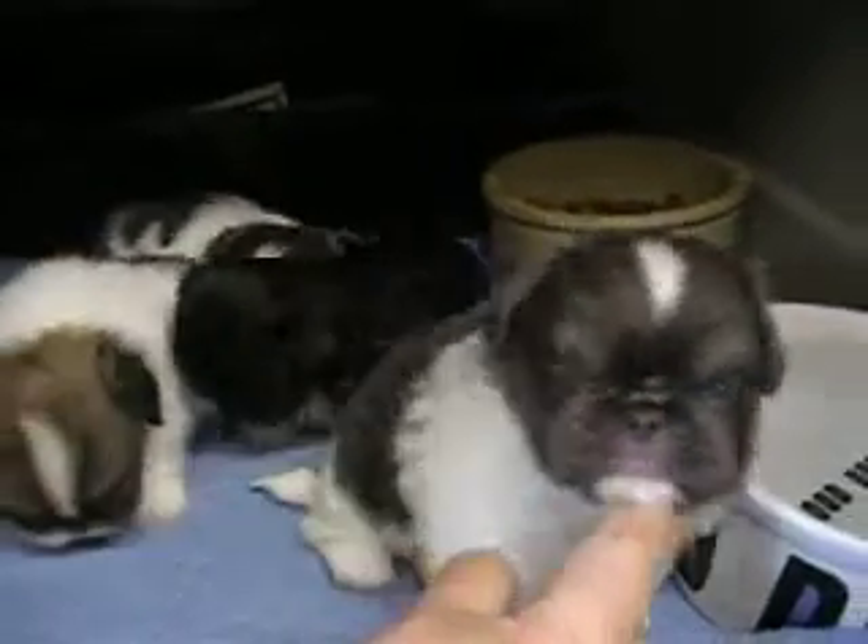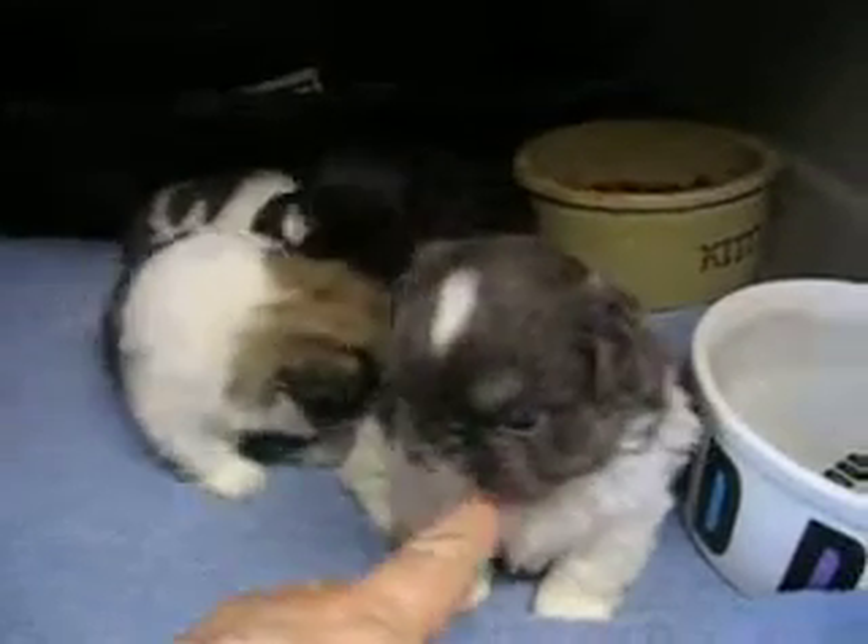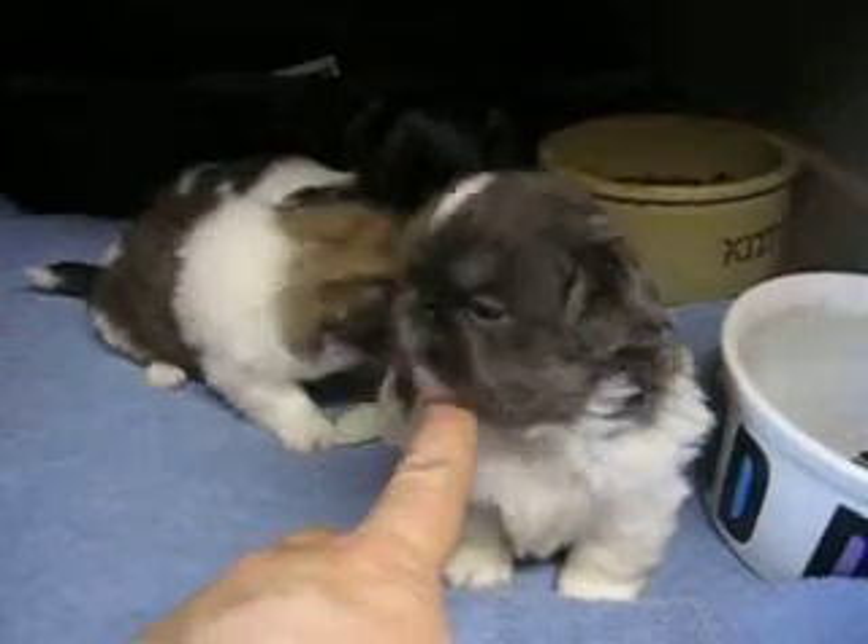This is the big brother. He's a blue and tan, a real rare color, and his mama named him Smokey.